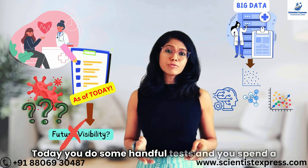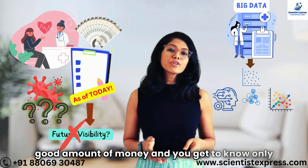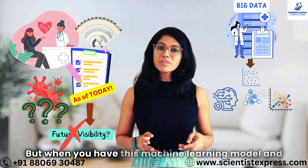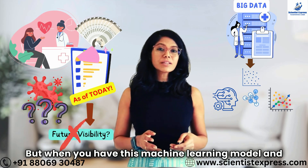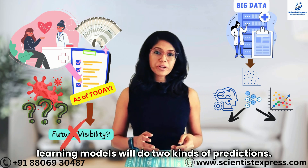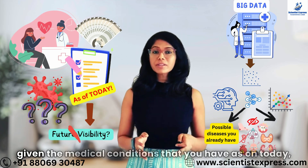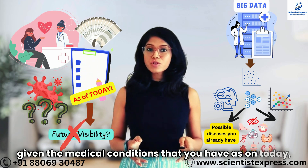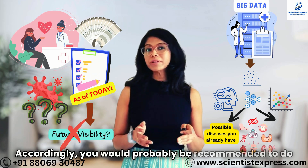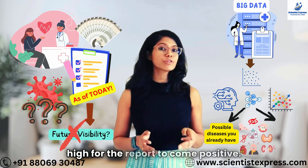Today you do some handful of tests, spend a good amount of money, and get to know only about those tests and your status as of today. But when you have this machine learning model and run it after the tests, the models will do two kinds of predictions. One is what are the other diseases that are possible given the medical conditions you have as of today, be it early stage or advanced stage. Accordingly, you would probably be recommended to do a few other tests where the chances are very high for the report to come positive.